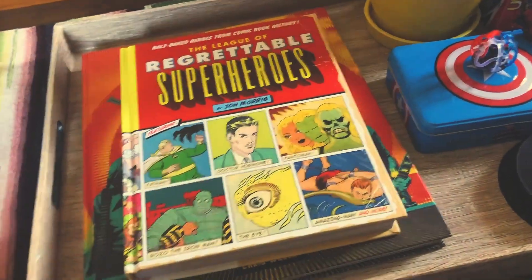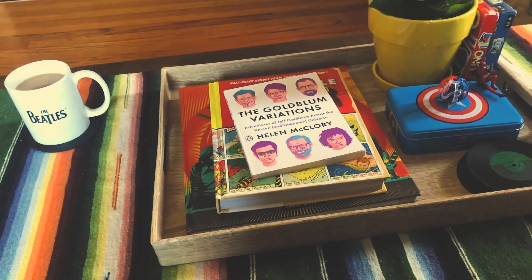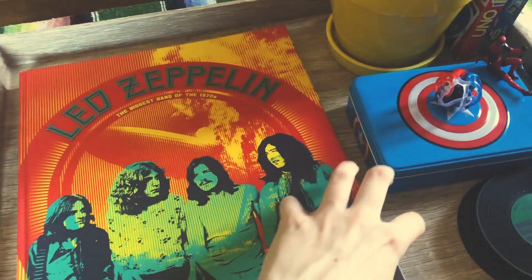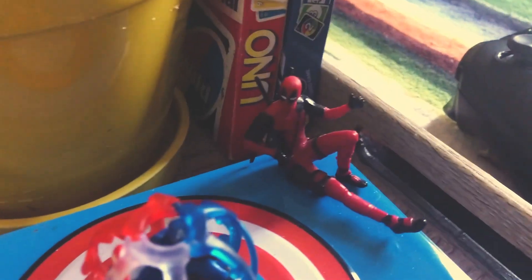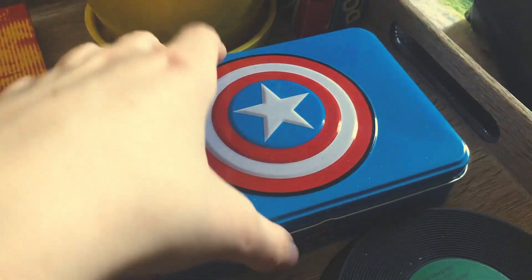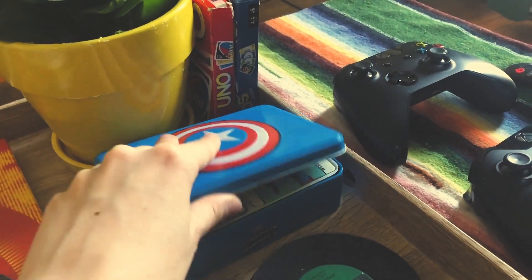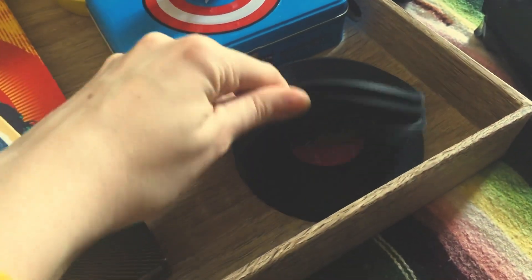We're big nerds in this house — our theme is like rock and roll hippie nerds. Underneath here is a really cool live heaven book I got for Alex for Valentine's Day. This is a plant that's really easy to take care of. We've got Uno and Dos because it's funny. We've got Deadpool, Captain America, and Captain America playing cards from the Goodwill. We play games a lot in this house, especially during quarantine. And then these are coasters, remotes. That is the coffee table.